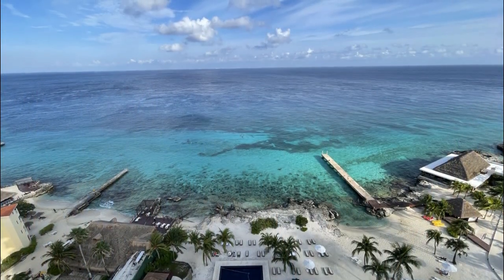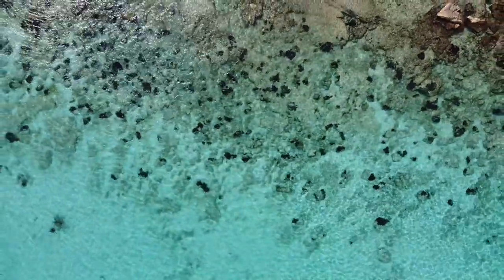Here's a picture of the snorkeling area from our hotel room patio. Here is a pretty cool top-down drone video of the same area.